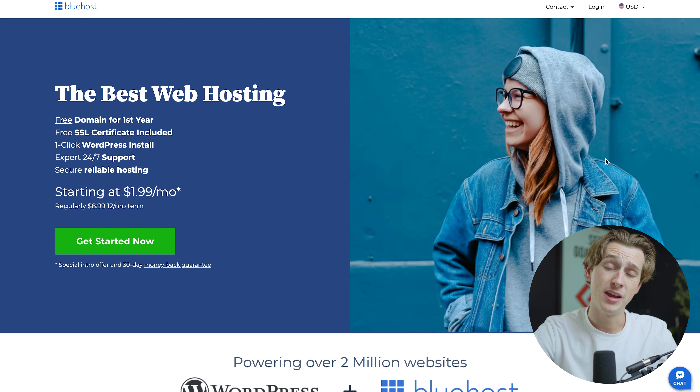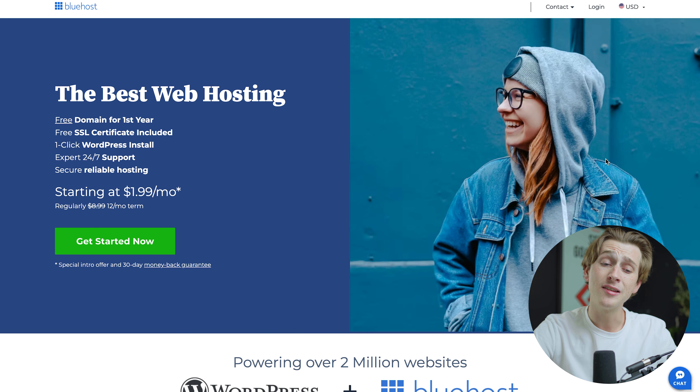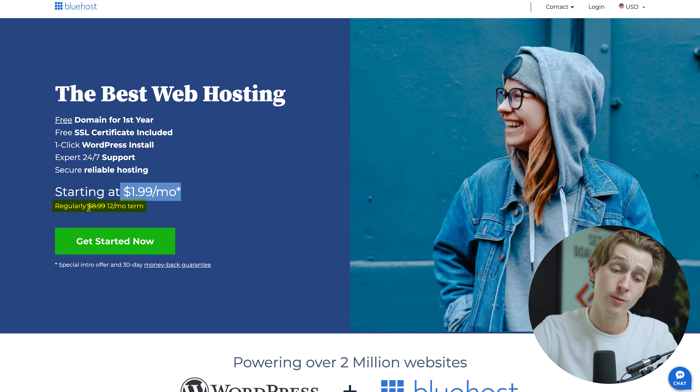To get started with Bluehost, simply hit the link in the description below and you'll be taken to a page that looks like this. Some of the benefits you get when you use our link to sign up with Bluehost include a free domain for your first year, a free SSL certificate, a one-click WordPress install, expert 24/7 support, and secure, reliable hosting — all starting at $1.99 a month.